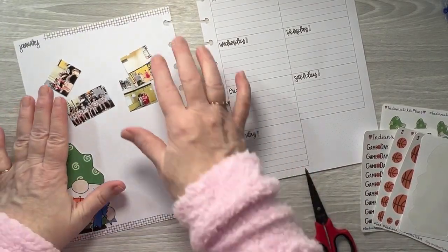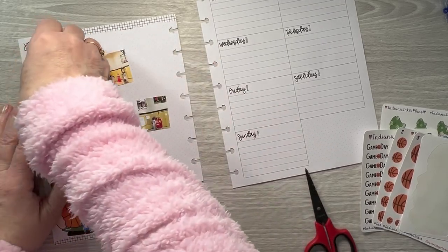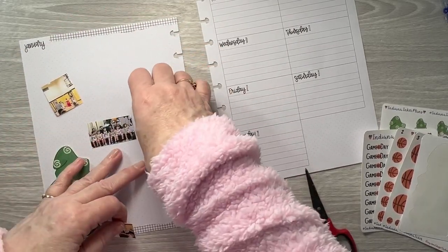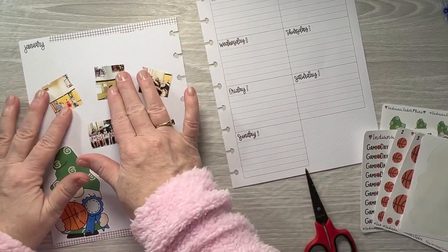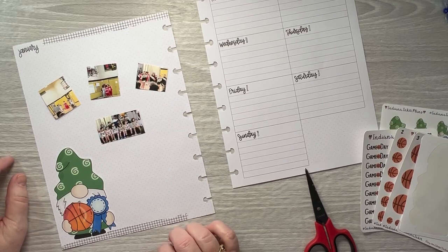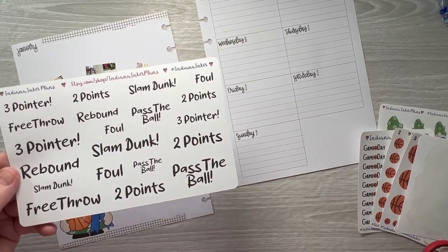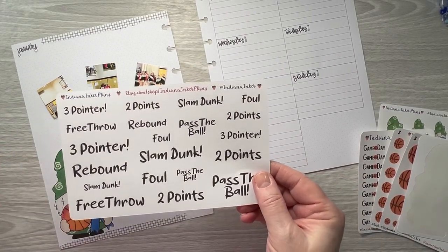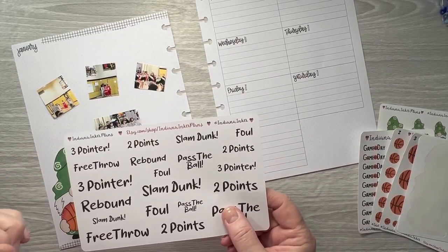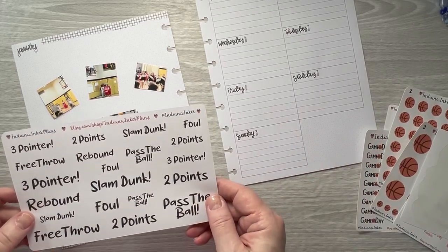Alright, that's cute. I took a few pictures but these are the only ones that really turned out very well. Oh, I didn't pull any quotes — wait, yes I do have sports quotes. I just added these to the shop; they'll be released by the time this video goes up. I added them to the basketball listing — it's not in the main picture but it is an option in there.